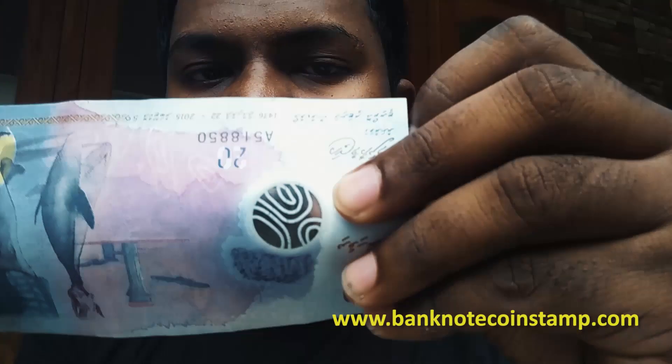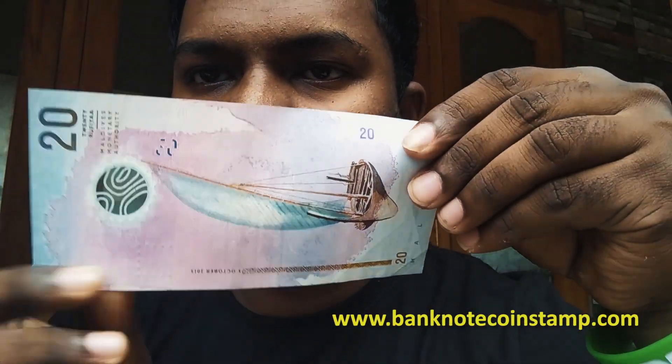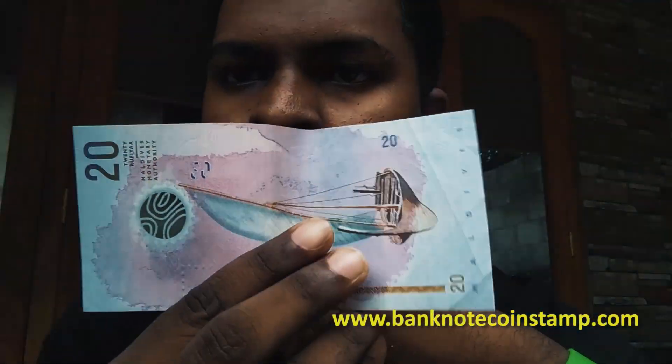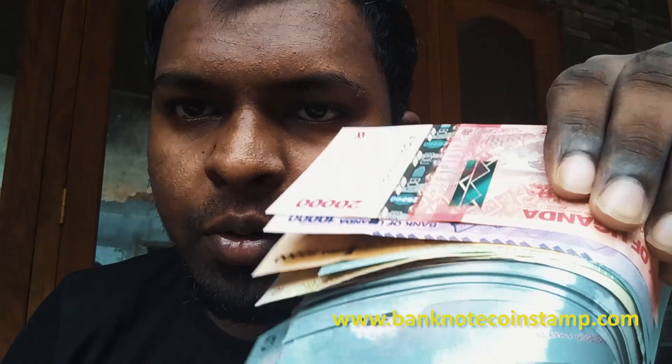So we have 20 Rufiya here — this is also polymer currency, and it looks pretty good. Thanks for tuning in to today's video. If you like these banknotes, do like the video and subscribe to our channel, and we will be coming up with more banknotes in the future. Take care, bye.